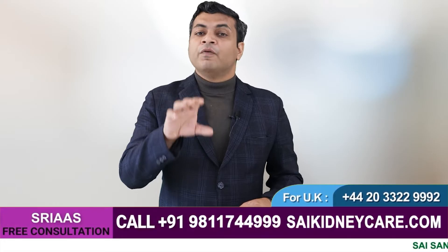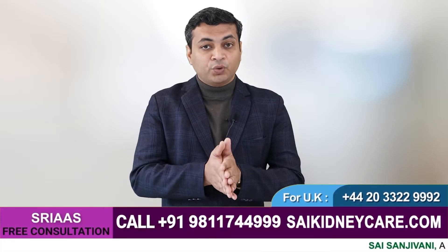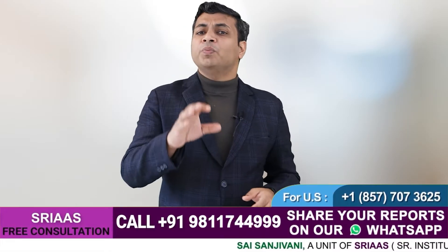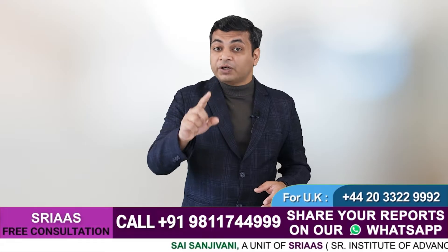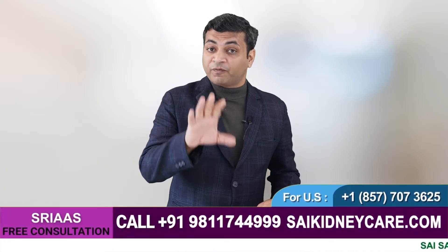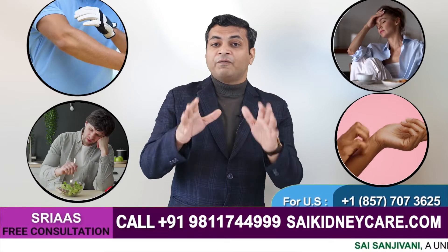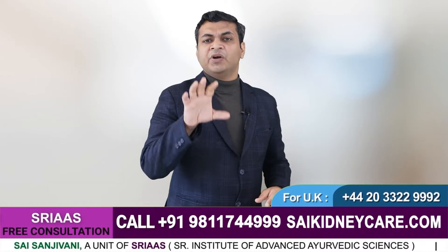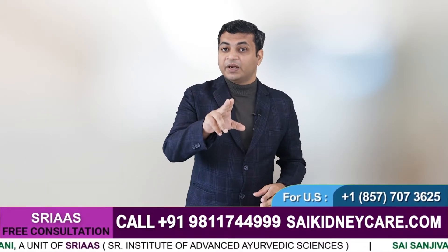Chronic kidney disease basically refers to a condition of gradual loss of kidney function over time. Our kidneys are responsible for filtering our blood and excluding all the waste material and toxic substances from the body. Our kidney does this function 40 times in a day. There are many other essential functions which the kidney performs in our body. Any kidney-related disorder that affects the function of our kidney and increases the risk of failure comes under CKD.